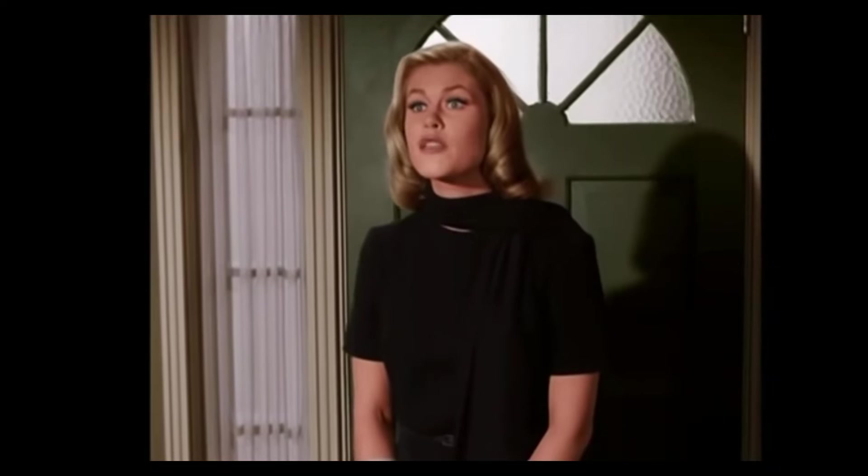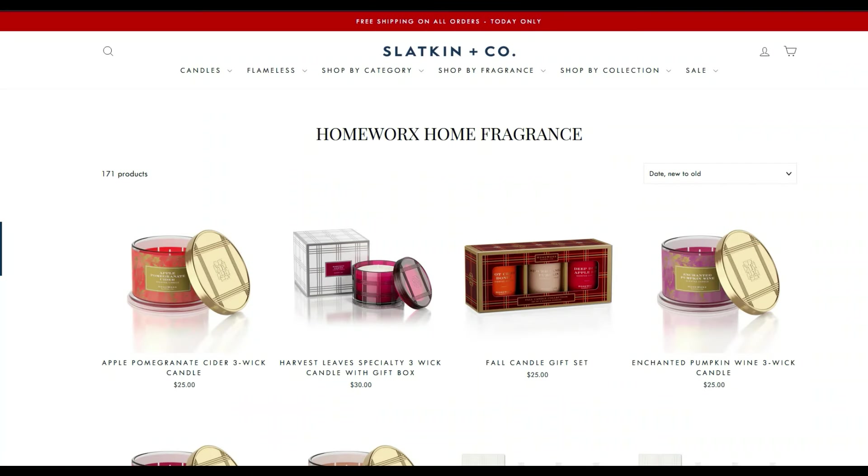Homeworks is also having a Labor Day sale — I believe today is the last day for their sale as well. Let's take a quick look at their website. Everything's on sale. You can pick up some terrific bargains. We have free shipping on all orders — it says today only, but that's been all weekend long. It also says take 30% off site-wide, offer automatically applied in cart.